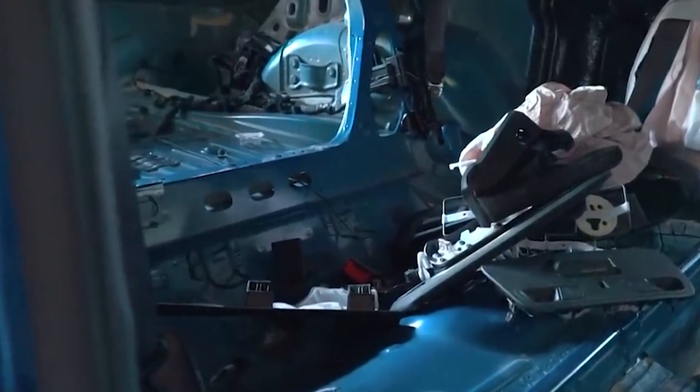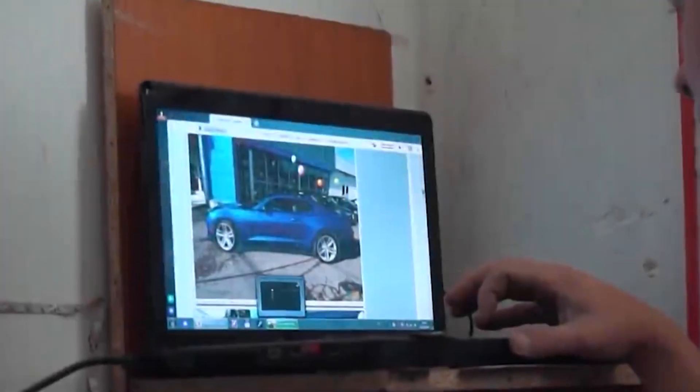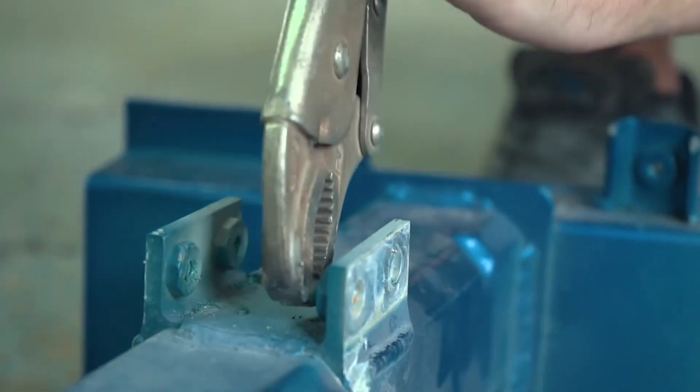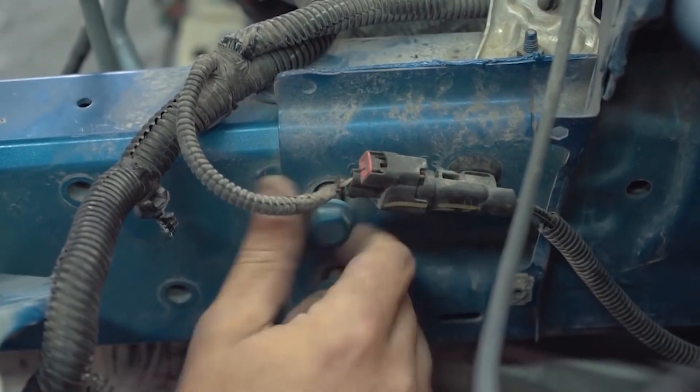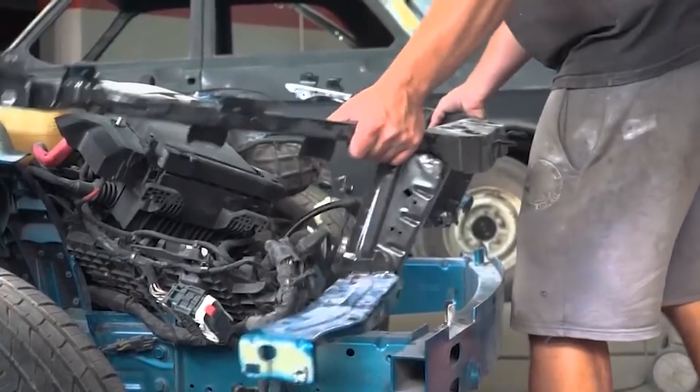Number seven, mechanical repairs. If the accident caused damage to the car's mechanical components, such as the engine, suspension, or brakes, those parts will be repaired or replaced as needed. The repair shop will conduct thorough testing to ensure all systems are functioning correctly.